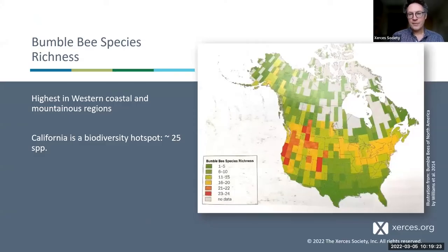Here is a map of North America from the field guide Bumble Bees of North America — a useful book for identifying bees in this project. The grid cells show the number of bumblebee species found in each area. One of the most diverse areas on the continent is Northern California and the Sierra Nevada, with around 25 species of bumblebees in the state — considerably more than most of the rest of the US and Canada, making California a biodiversity hotspot.